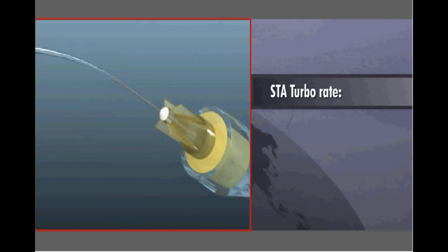The STA also has a turbo rate, which may be used once the tissue is numb.